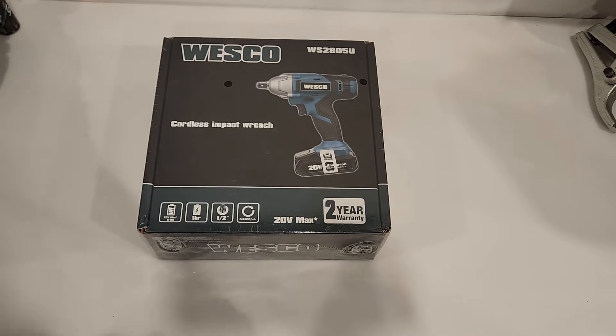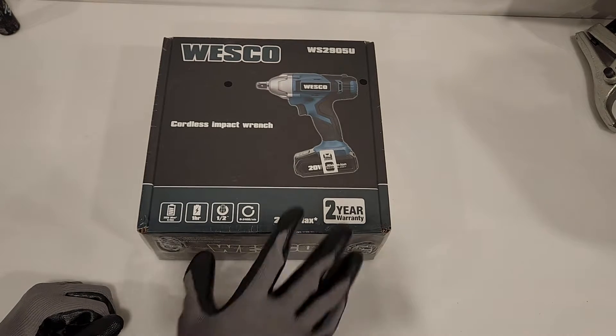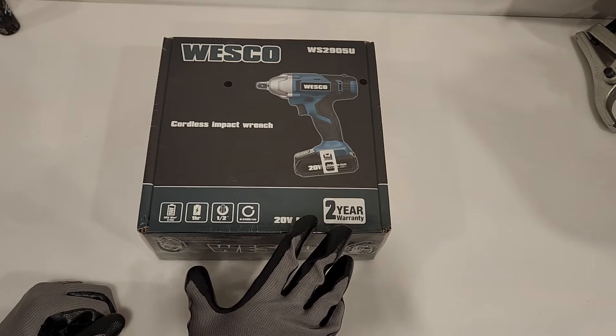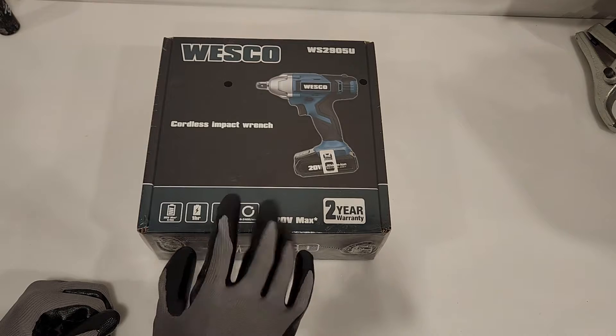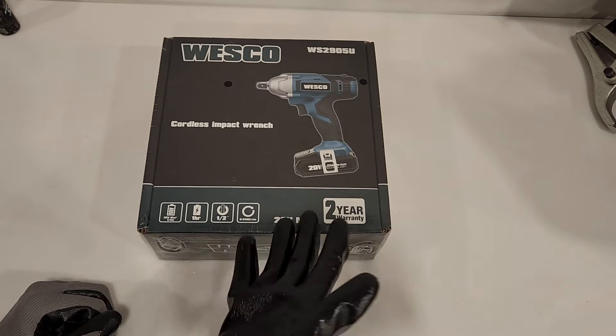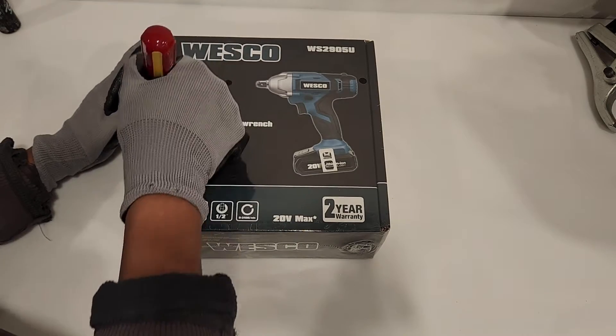I find the prices not that affordable. So this was $129, but it's on sale for $79. Let's open it up and check it out and see what this thing is about.